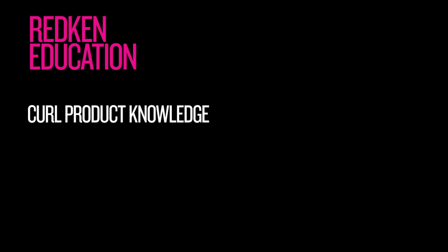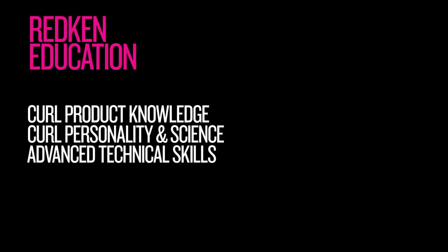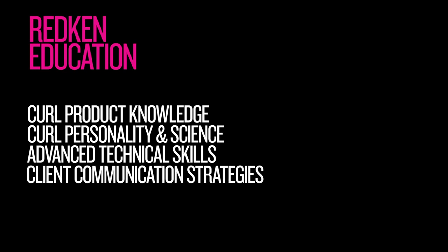At Redken, we know all curls are not created equal and we want to empower you with the best information possible to achieve the most beautiful results. Redken offers educational tools to help you become a curl expert: curl product knowledge to understand the products and prescribe them correctly; curl personality and science to identify curl patterns and customize a regimen; and advanced technical skills in design, finishing techniques, coloring curly hair, and client communication strategies.